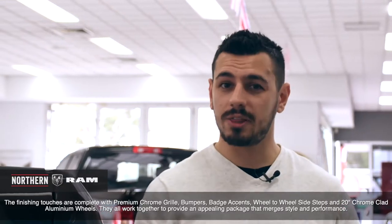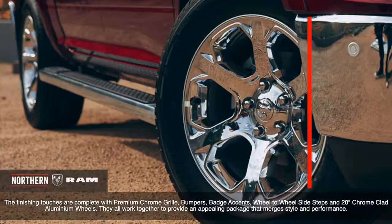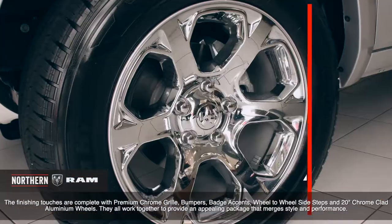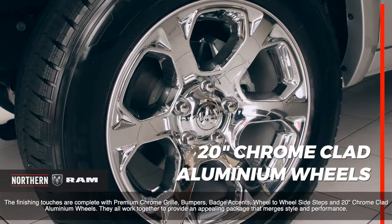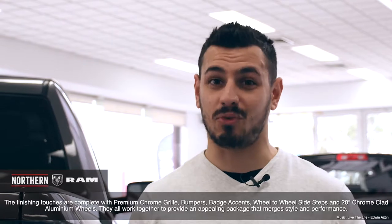The finishing touches are complete with premium chrome grille, bumpers, badge accents, wheel-to-wheel side steps and 20-inch chrome-clad aluminium wheels. They all work together to provide an appealing package that merges style and performance.